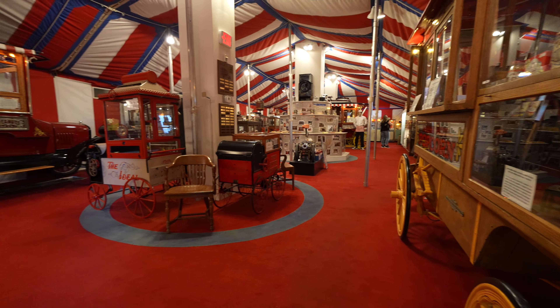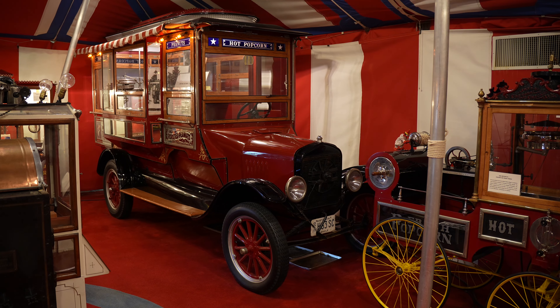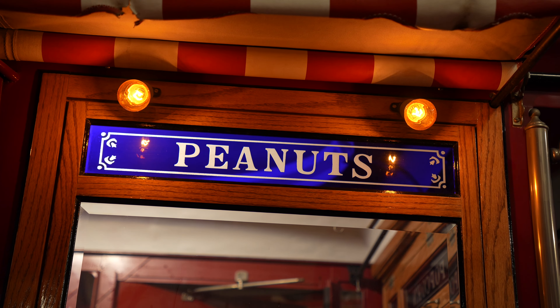Across from that is a very cool old Model TT popcorn wagon that belonged to the Wyandotte Company, and they actually took this thing out into parades even after it went into the museum.